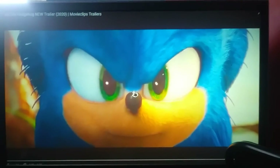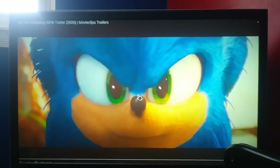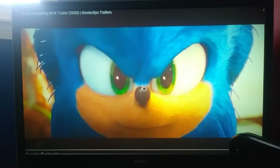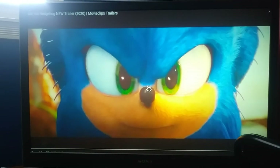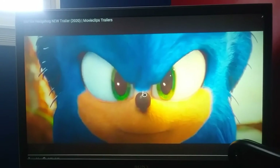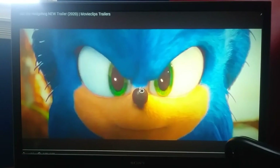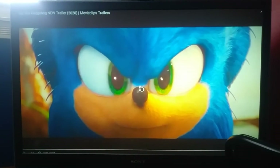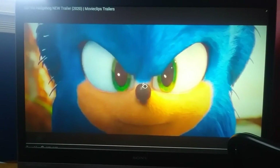Holy christ on a cracker, hello everybody! Evil Teddy here — well actually, this is a new segment. I'm your host Nick, and welcome to the first ever edition of Positives and Negatives, or as I like to call it, Evil Teddy's Positives and Negatives, where I go over the latest stuff happening in the world of Hollywood or other topics. Today's Positives and Negatives covers Sonic's redesign for the Sonic movie.